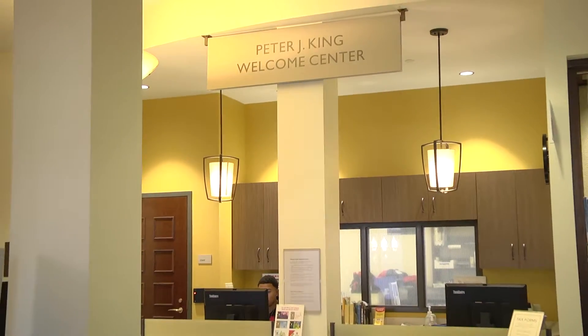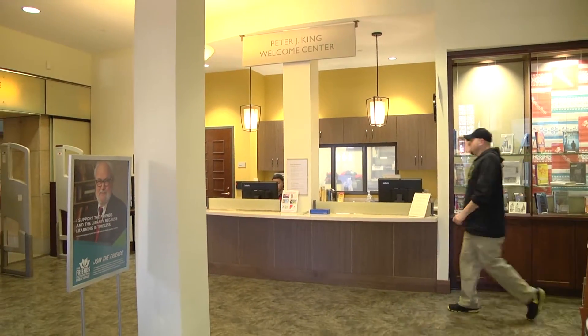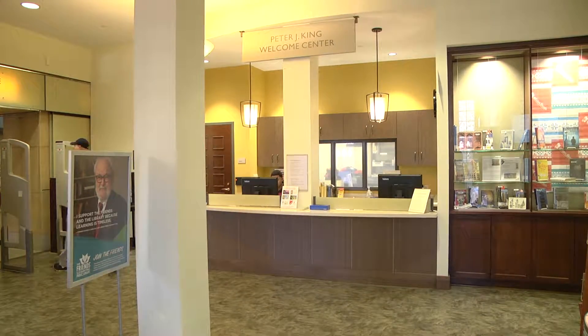We're really thrilled that we have just finished about 1.3 million dollars in renovations in the George Latimer Central Library. One of the biggest improvements we made was right here in the entry to the library. This is the Peter J. King Welcome Center. We used to have just a cattle shoot with service desks on either side.